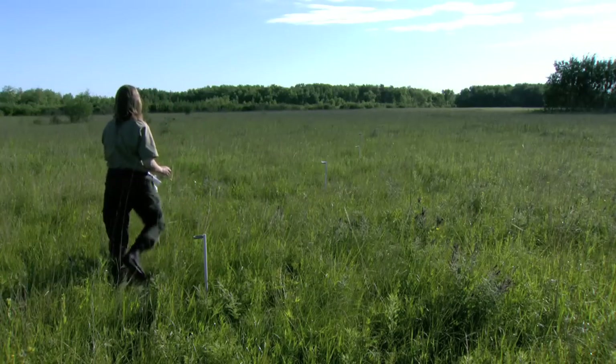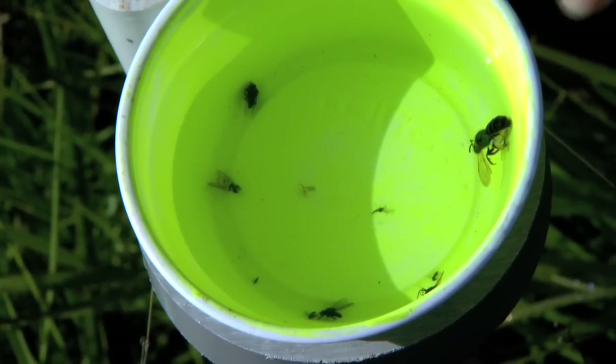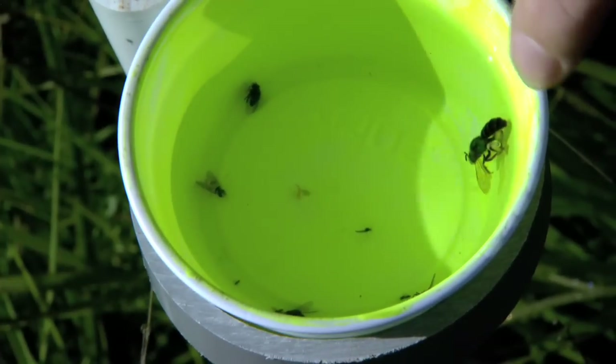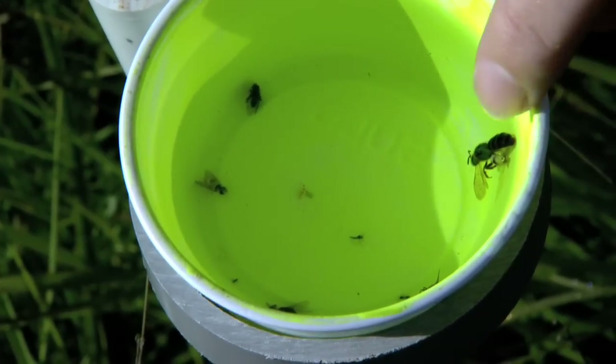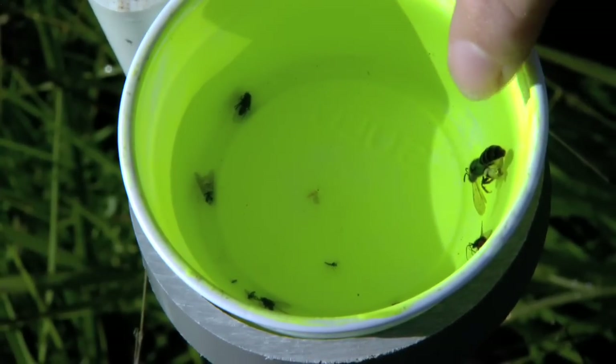It's a little like a treasure hunt. There's usually about one to three bees in a cup. We've got nine flies and then one bee. This is an agapostemon bee — a sweat bee, a shiny green bee.